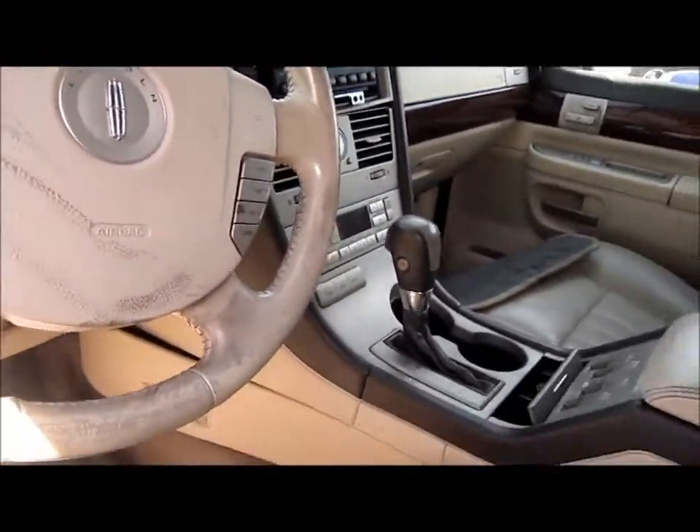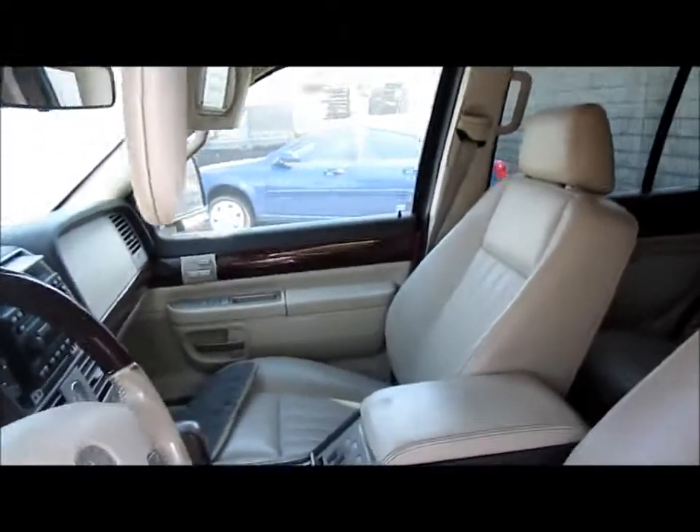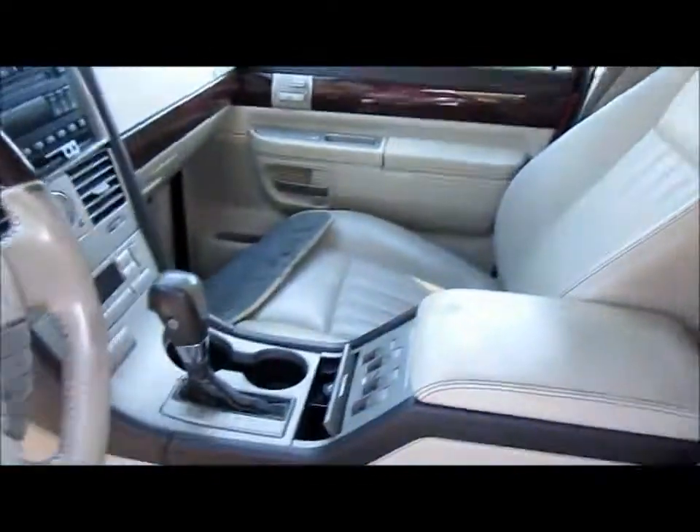It's got a floor shifter and speedometer. It's got all three rows of seats — they are beige leather and do have normal wear. So you've got your first, second, and third row. There's a center console and an overhead console as well.